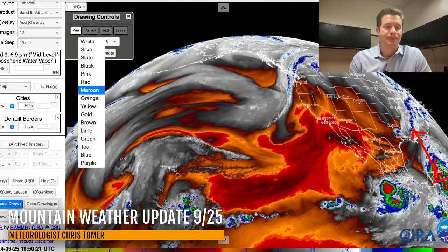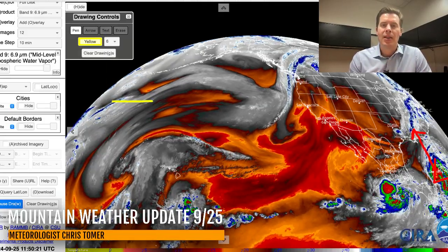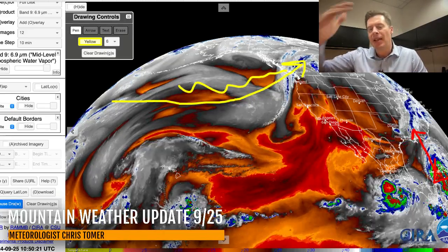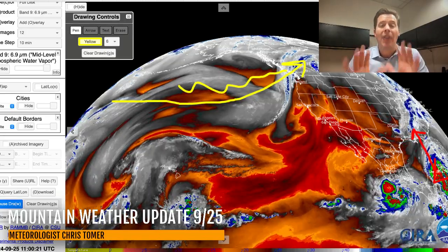Now back out west, here's the pattern. You can see what's going on with the jet — everything's being routed up here, all the moisture up into BC and the Pacific Northwest. Then it cruises over the top of BC down past Banff and so on. That's going to be the dominant pattern for, again, probably the next seven, eight, nine days.